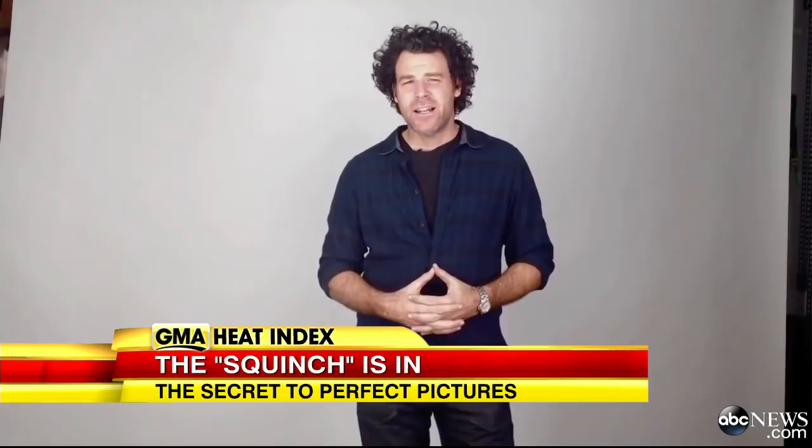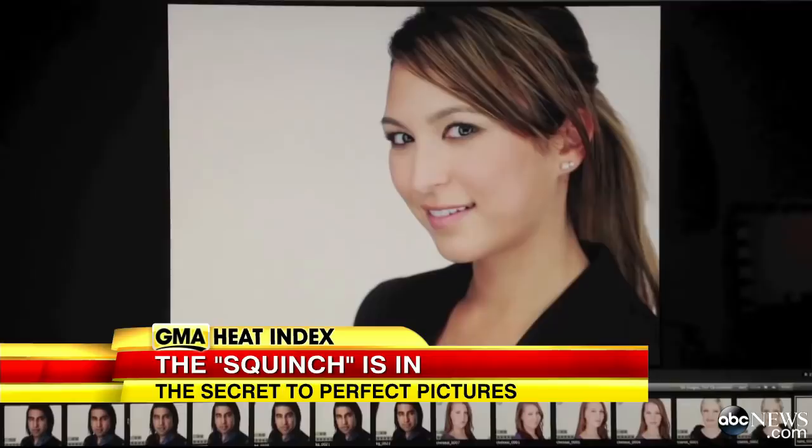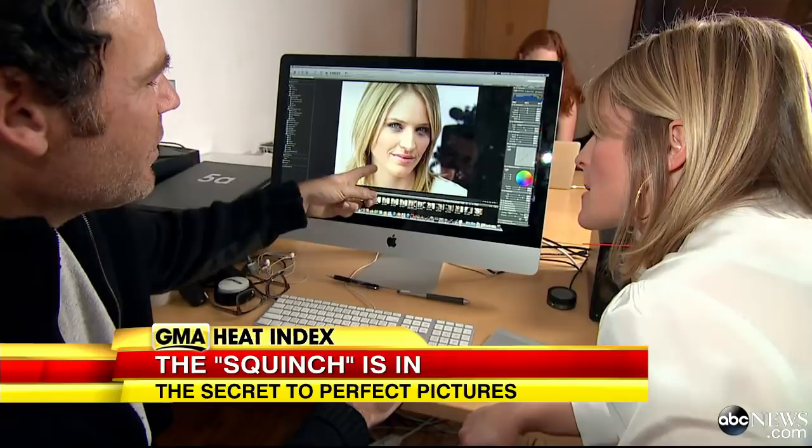Peter is no stranger to sharing his tricks of the trade. Just last year, he posted a video to YouTube on how to accent your jawline, and it went viral with almost one million hits. "I just want to help people look better in pictures, especially with all the pictures being taken these days" — tools, Peter says, that will make your next selfie session ooze with confidence.